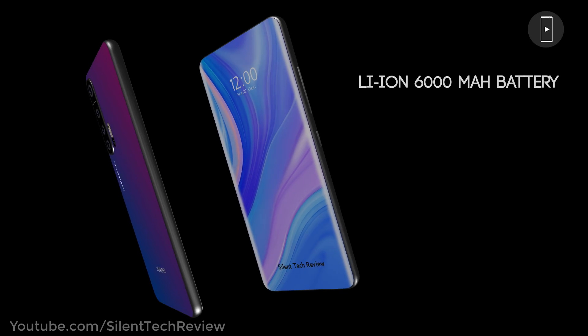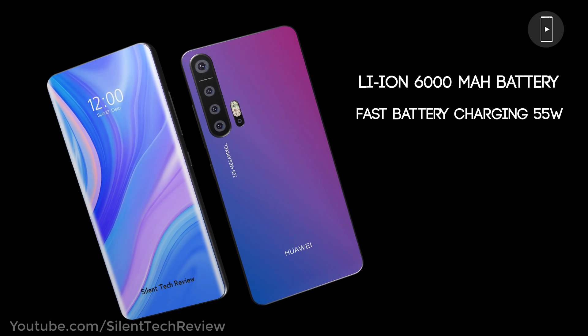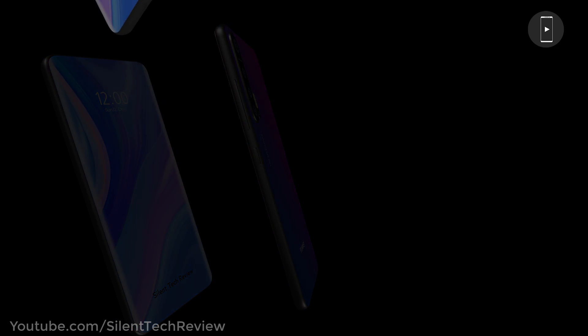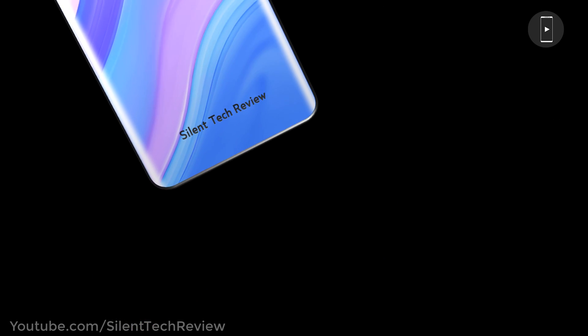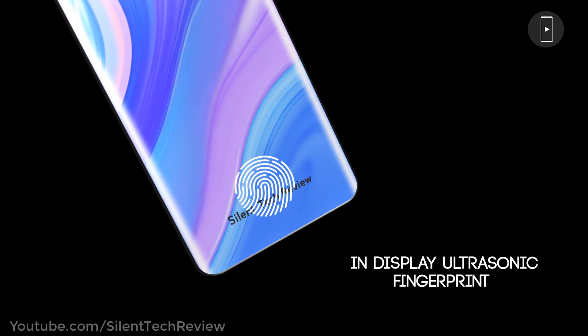Massive 6000mAh battery with fast charging at 55W, and a 32MP in-display ultrasonic fingerprint scanner.